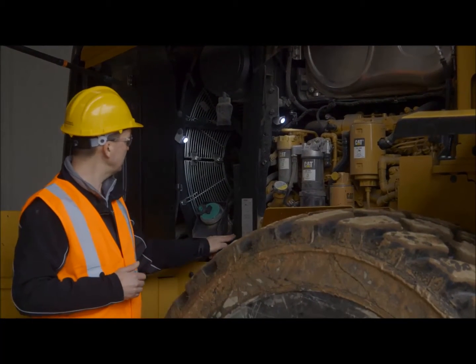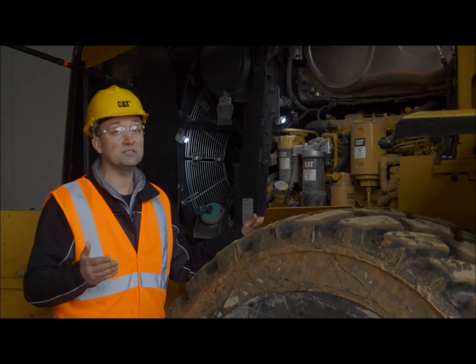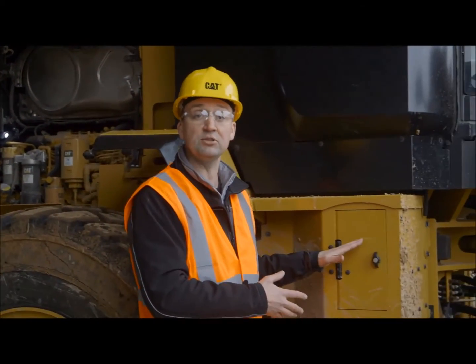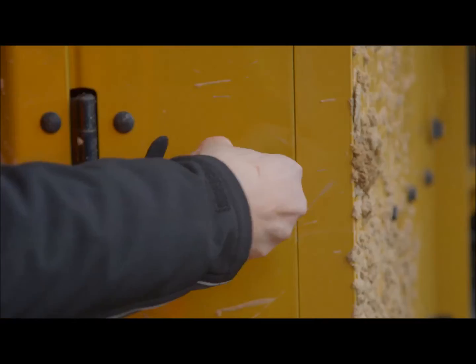You can run biodiesels up to B20 in this machine, but that's the limit. The diesel exhaust fluid, also known as AdBlue, fill port is going to be right here on the same side as the diesel fill with the M-Series Small Wheel Loader.